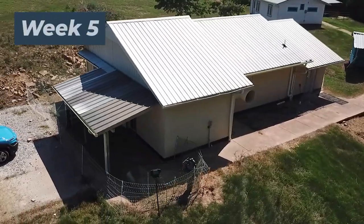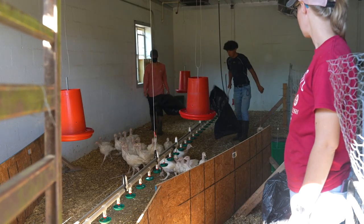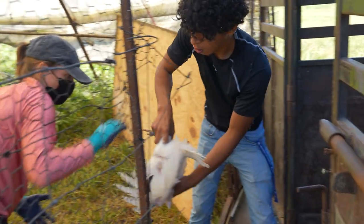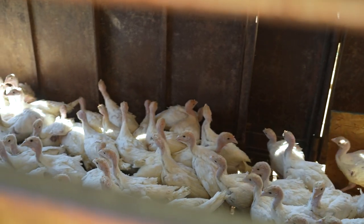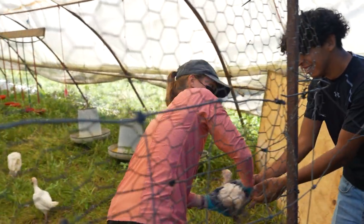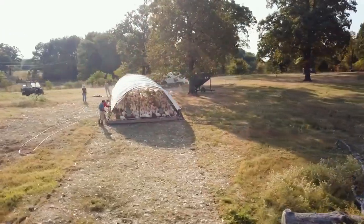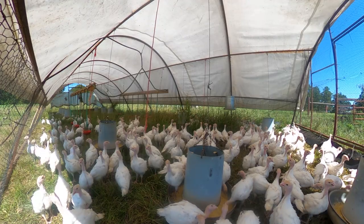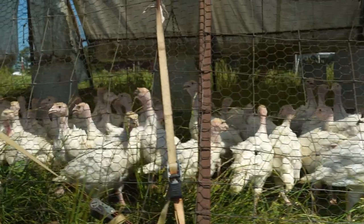After five weeks in the brooder, our turkeys are making the big move out to pasture. With this big transition, we're starting to see some differences between the test flock and the control flock. The test flock was significantly calmer and easier to move out to pasture, while our control flock showed some aggression as we loaded them into the trailer — that's one point for OGS. Out on pasture, we've got two schooners for our two flocks, and we'll continue to carefully measure feed intake, mortalities, aggression, and weight across both flocks.